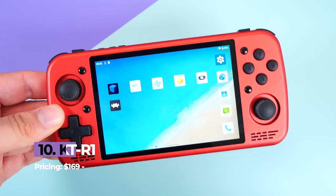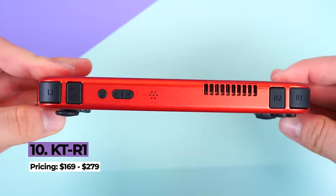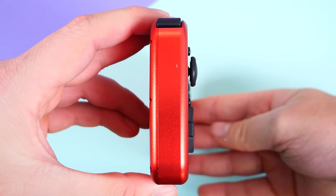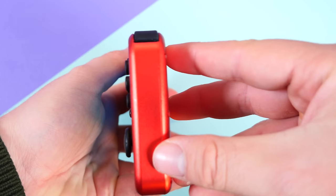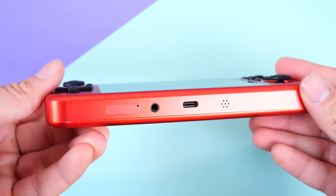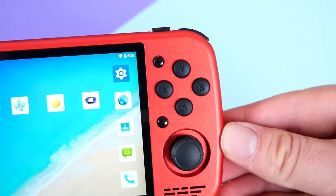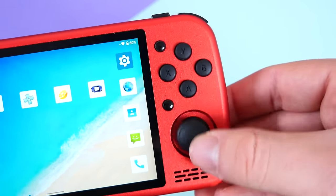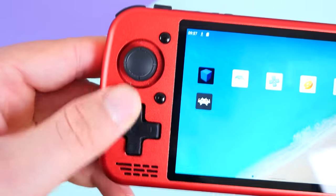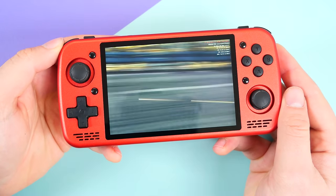The KTR1 is a handheld that has been teased for many months, and luckily the creator behind this device sent us an early development sample to share in this video — and I'm impressed. The KTR1 features a MediaTek G99 processor, a CPU typically found in high-end smartphones. There's up to 8 gigabytes of RAM, a 4.5-inch IPS display with a resolution of 1620 by 1080, and a 5000 milliamp battery. On paper it's a beast, and in the hand it's a beast. Editions will range from $169 to $259, with a metal shell adding approximately $50 to the price tag.